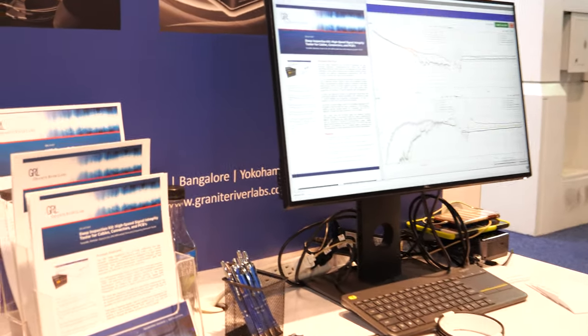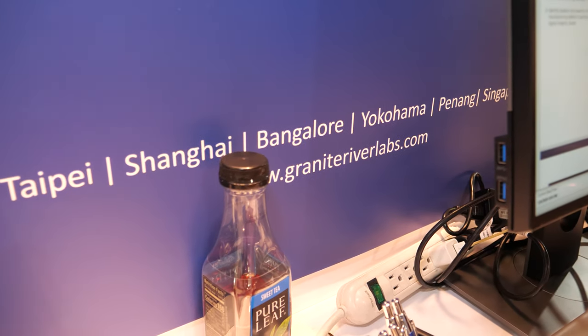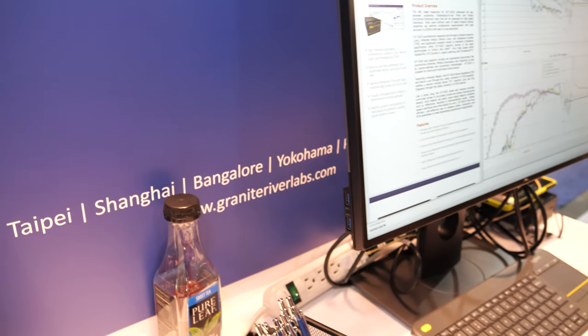Do you have offices in different places around the world? Yes, we have offices all over the world, with our headquarters being in Silicon Valley, Santa Clara. We also have presence in Taipei, Shanghai, Malaysia, Penang, Dongguan, and Yokohama in Japan.